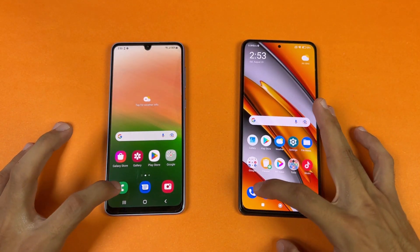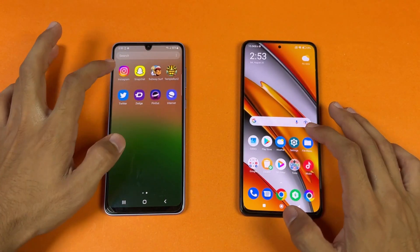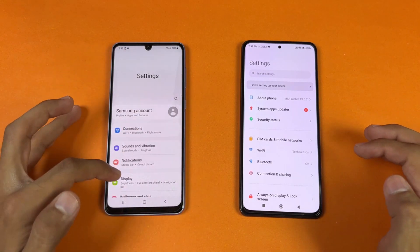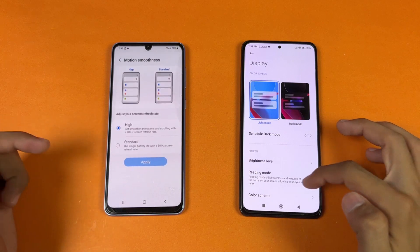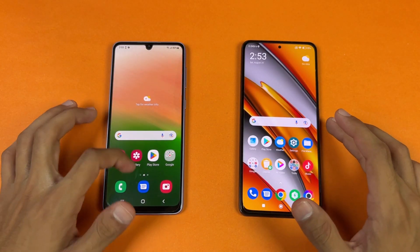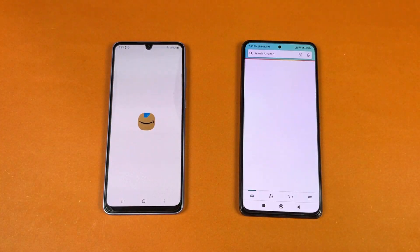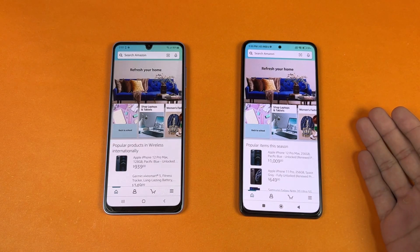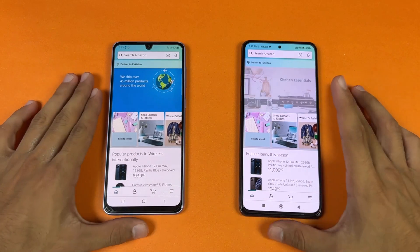No applications are running in the background. Let's start off with the phone dialer — very similar. Next is settings — also very similar. Now let's go to the display: 90Hz refresh rate vs 120Hz. Let's check out some more applications, starting with Amazon Shopping on the same Wi-Fi network. Snapdragon 870 vs Exynos 1280 — a little faster on the POCO F3.